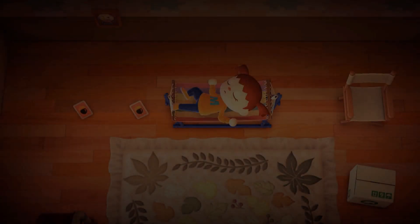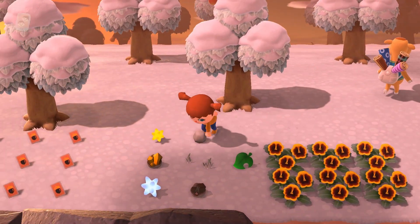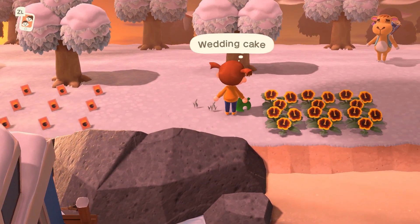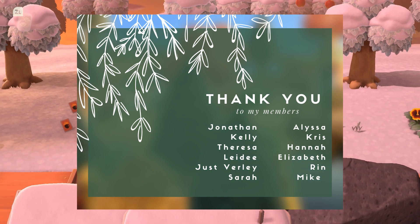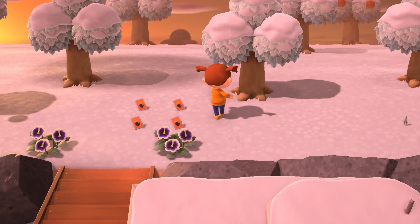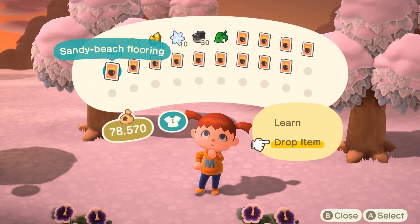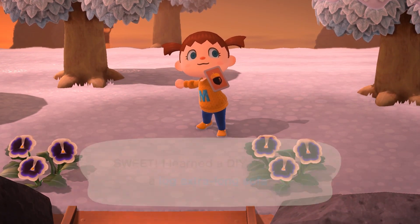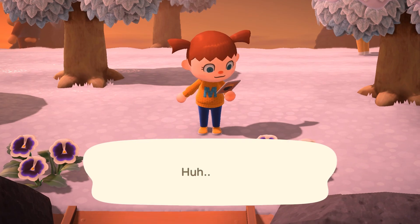And with that, my tours for today come to an end. I hope you found those dream addresses inspiring for your own fairy core island, or just beautiful to see even if you're not attempting fairy core — I certainly did. A quick thank you to all of my members, I really appreciate you being here and supporting the channel. To everyone watching, thank you for being here. I can't wait to make the next video. Here is Peaches to tell you all goodbye — until next time!